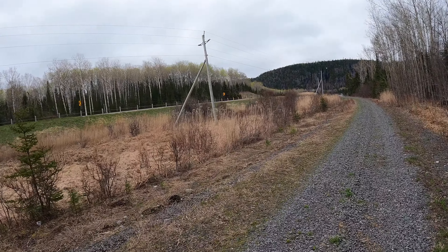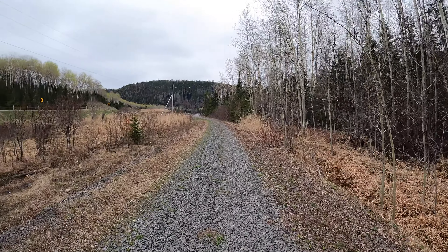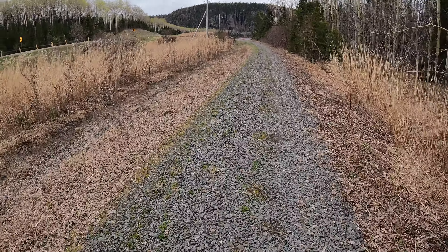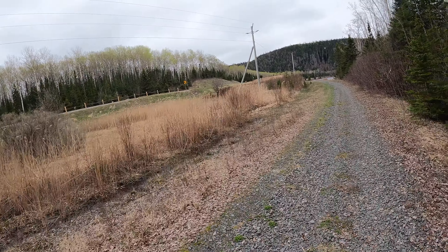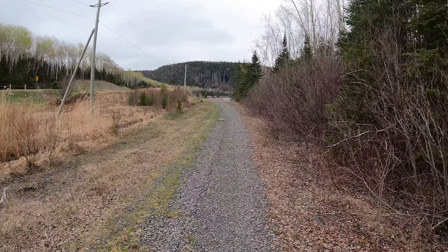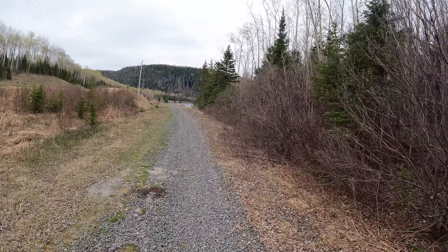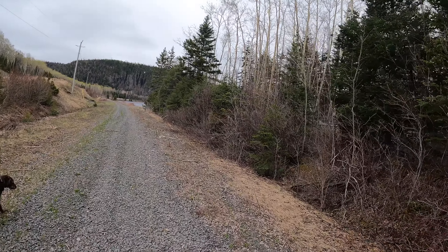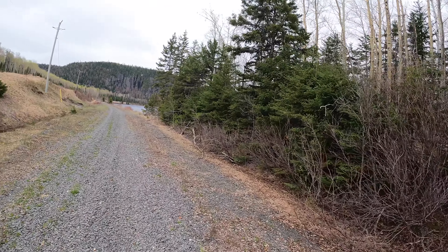The siding continues here. So while we have a minute, we should do our usual history lesson. This line was constructed by Canadian Northern Railway between 1911 and 1914. It was going to be one of the final pieces in Canadian Northern's transcontinental ambitions. The Canadian Northern Railway Company got their start in Manitoba back in 1896 by acquiring some charters and building some lines.